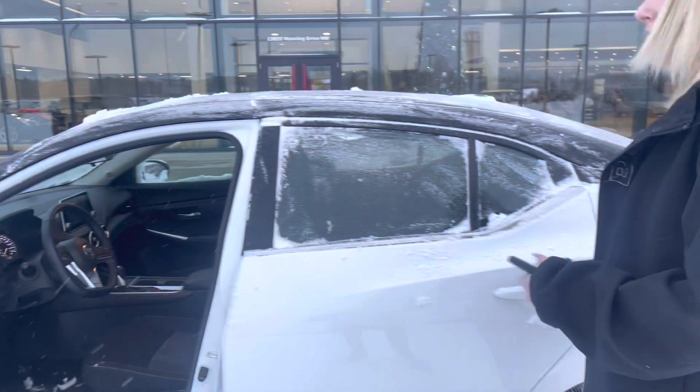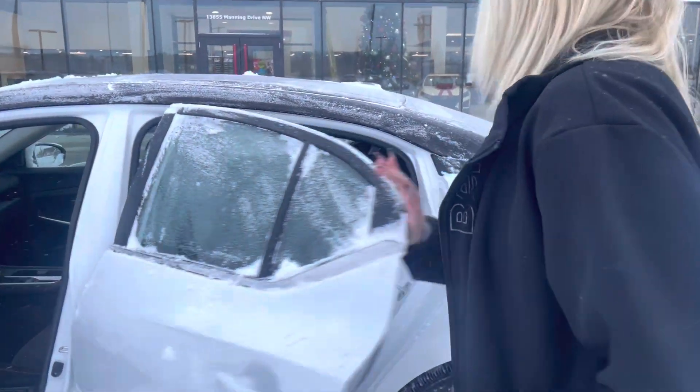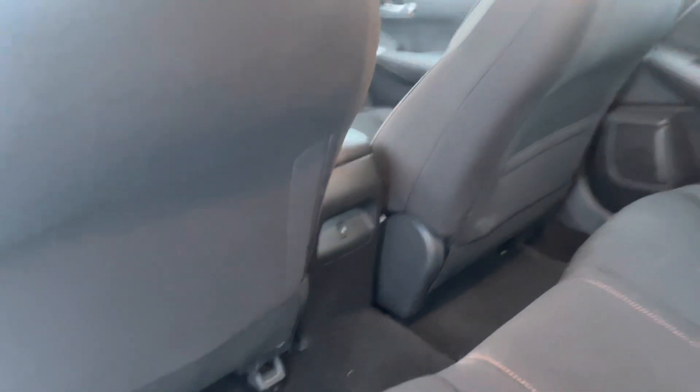Coming into the back, you have tons of space as well as a charging port in the back for any of your passengers. There's also a nice sunroof up top.